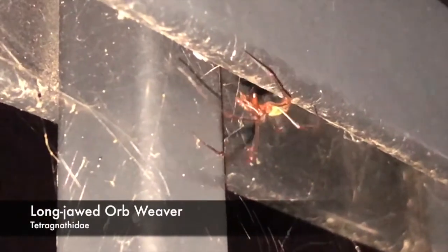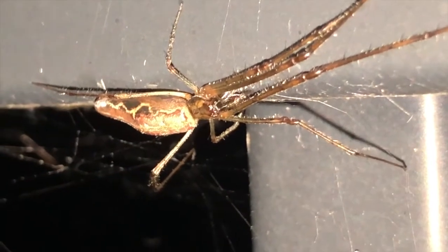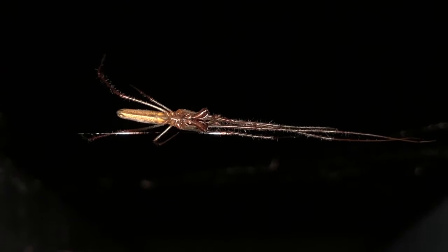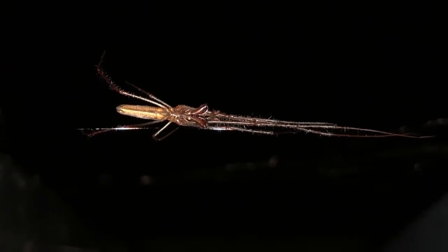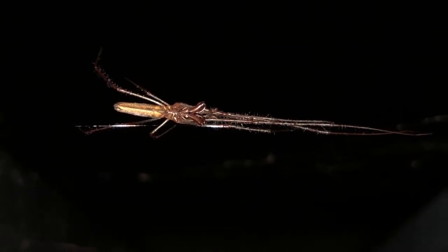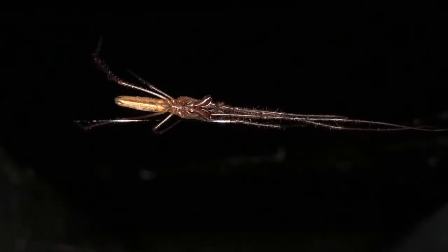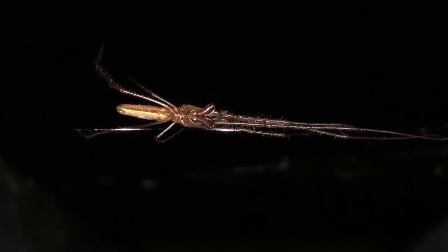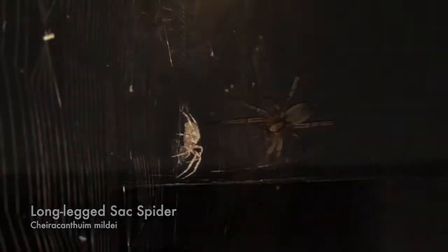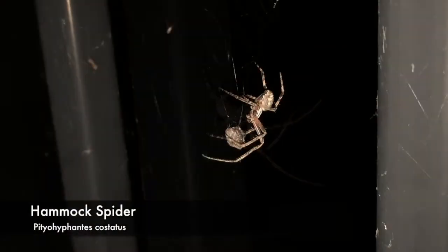After searching around for a bit, I came across my next species — the long-jawed orb weaver. This species has a much more slender build than the other orb weavers. They are equipped with long, sharp jaws that help them eat food, and also help in mating by preventing the female from eating the male. One thing to note about these spiders is their unique camouflaging technique. These spiders typically live on trees, and when they feel threatened, they will stretch their legs straight out in front of them and behind them to simulate a tree branch. Long-jawed orb weavers feed near the water's edge in order to be more successful in catching insects. Some other species that I came across were a long-legged sack spider, a hammock spider, cross orb weavers, and even a false black widow. However, I didn't get much footage of them.